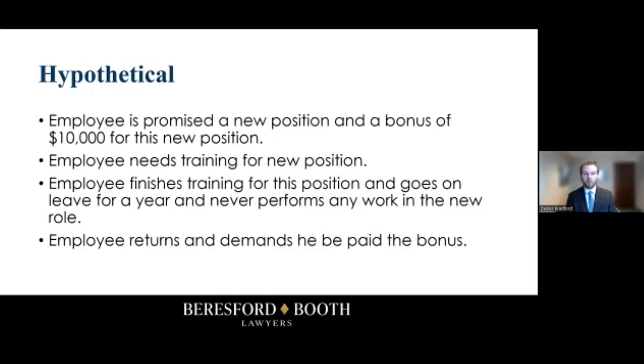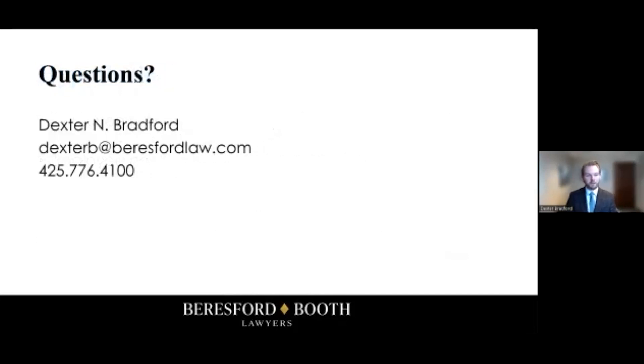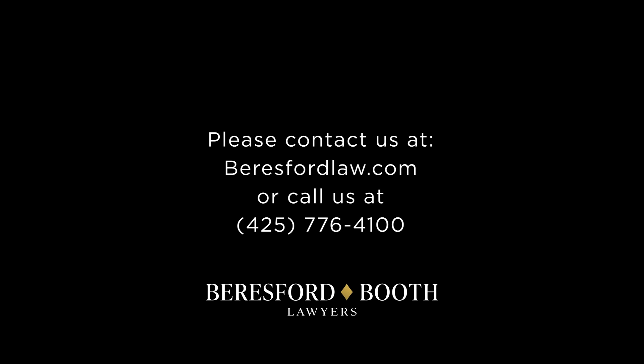Whenever you have an employee coming back from leave, sometimes they'll return and demand to be paid things that you as an employer may not think they're entitled to — but as you can see, they might actually be entitled to something you hadn't planned on. It's important to keep this in mind, as it can save you hefty legal fees if you're aware of this rule. If you have any questions, don't hesitate to give us a call and we'd be happy to talk you through any of the nuances of this rule.